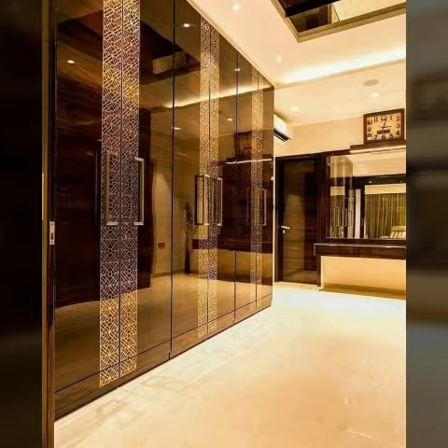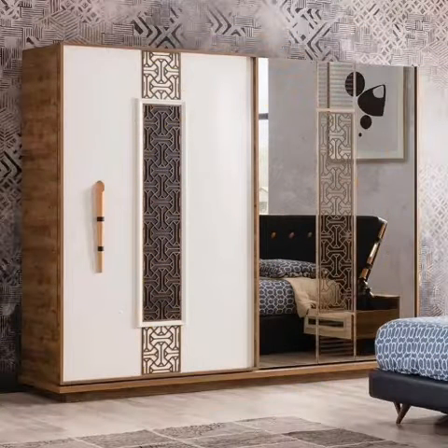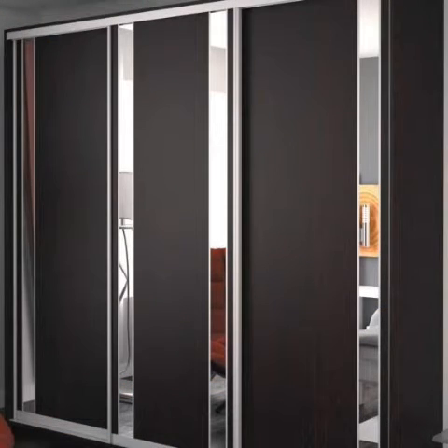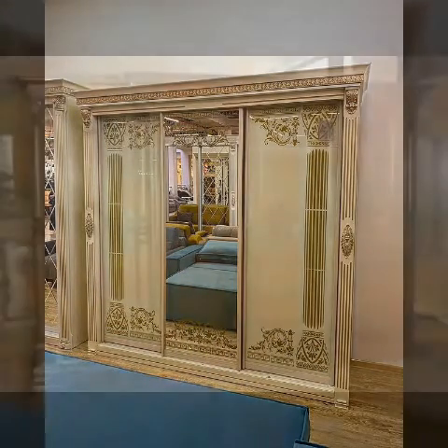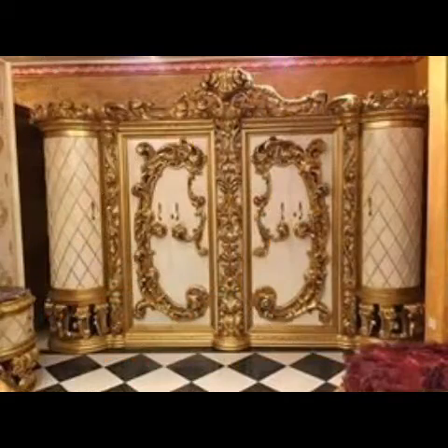Who does not love a wardrobe in their bedroom? I think you would agree that almost everyone loves to have a wardrobe in the bedroom inside the house. Duplex houses have this setting, however not everyone owns a duplex house.